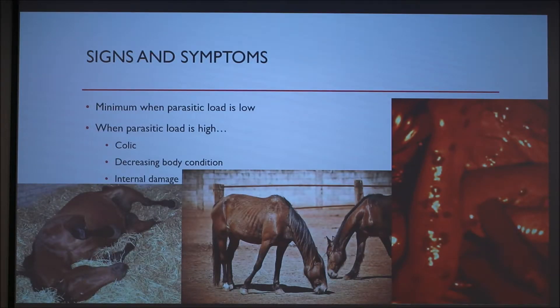Signs and symptoms generally develop when the parasitic load colonizes the host. Parasitism is a major cause of recurrent colic cases. Colic is a broad term that refers to abdominal pain.